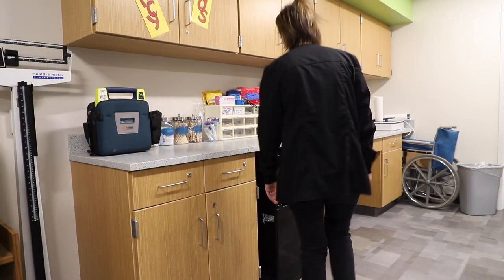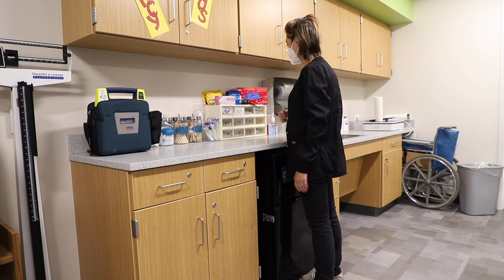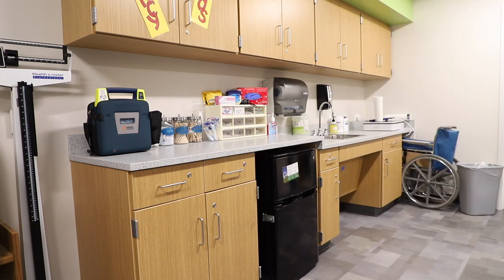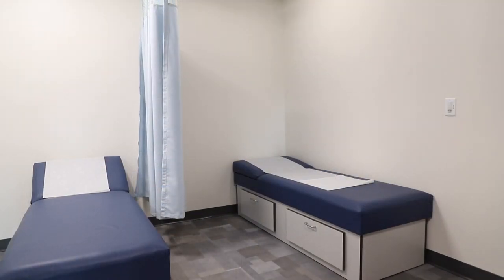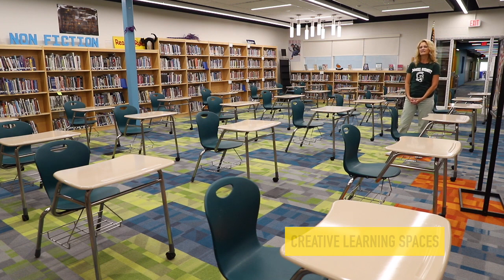However, we realize that sometimes during the day symptoms may develop. So if you find that you're showing any of these symptoms, or when you got your temperature taken it was over 100.4, you will come here to the main office to see the nurse.